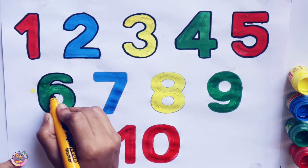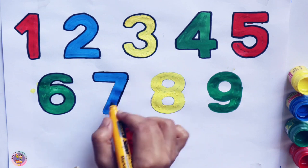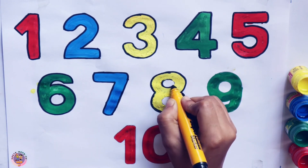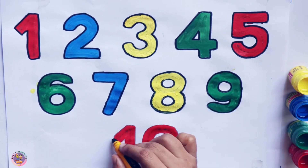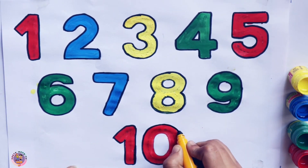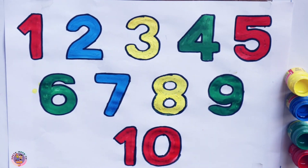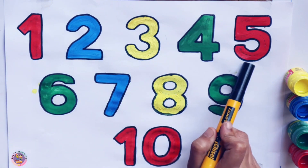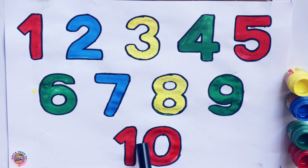Now let's draw the border. 1, 2, 3, 4, 5, 6, 7, 8, 9, 10.